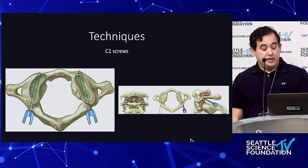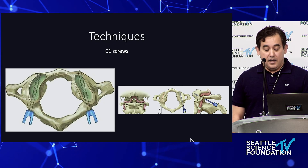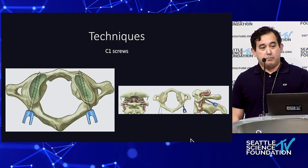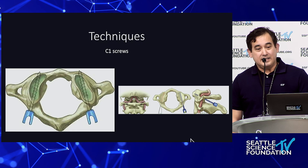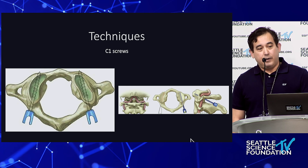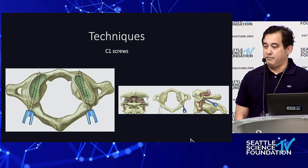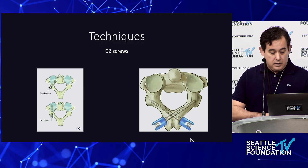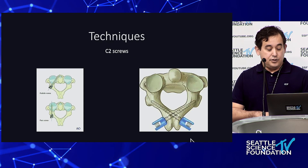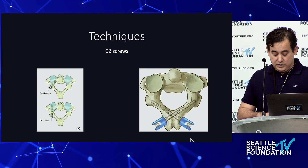There was a great demonstration yesterday of C1 screws — I encourage you to try that in the lab. It can seem straightforward in the lab, but in real life it's quite difficult because the starting point is usually bleeding heavily. You have to figure out ways to manage that and visualize your starting point. Yesterday also included a great demonstration of different C2 screw types: pedicle, pars, and the translaminar bailout.